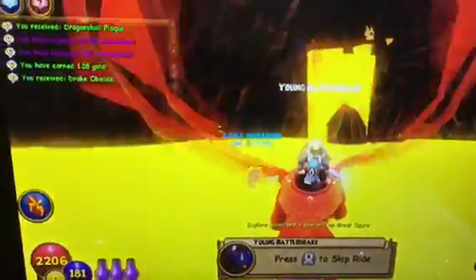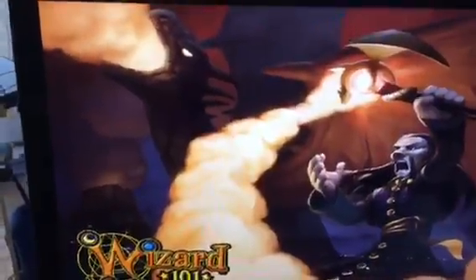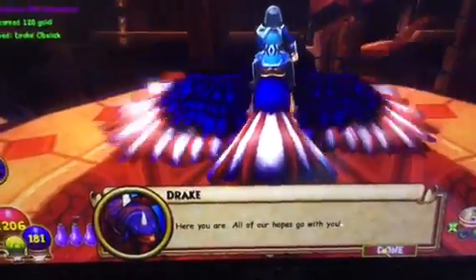You can press X if you want to skip the ride, but I don't, because this is a really cool, fun ride all the way through Dragonspire on the back of this young Battledrake dragon. And he comes right here and he lets you off on this platform, and he drops you right here.